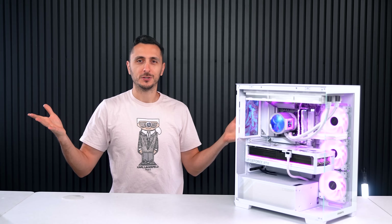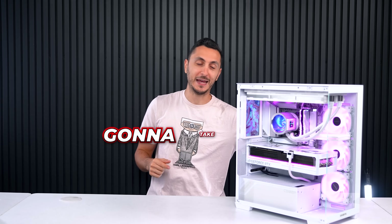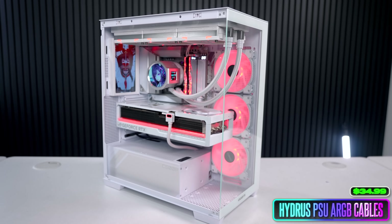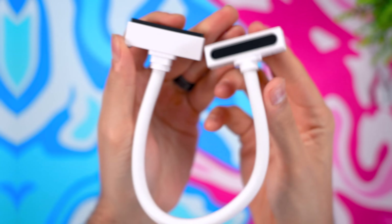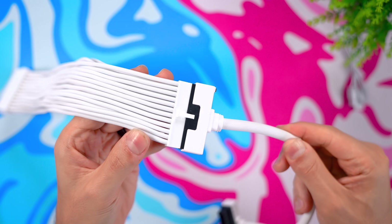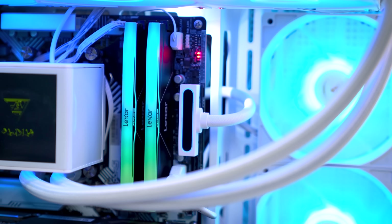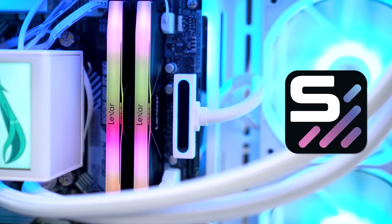We all know about cable extensions and how much of an impact they have on your PC's appearance — but what I'm about to show you takes that to the next level. Introducing the Hydrus cables. I'm sure most of you have seen these on a few PC builds on the channel, like the O11D Mini V2 and the more recent subscriber PC build. The 24-pin Hydrus cable plugs into your existing 24-pin cable and provides a cleaner, sleek, minimalistic aesthetic with subtle RGB accents controllable via your motherboard's RGB software or third-party software like SignalRGB.